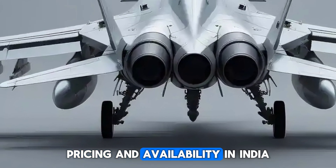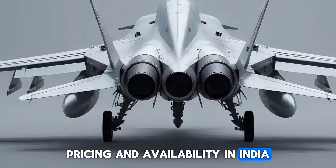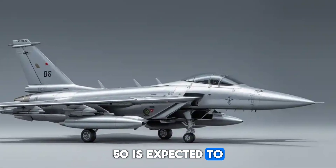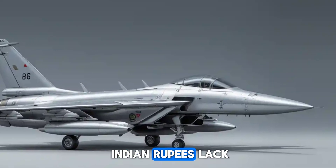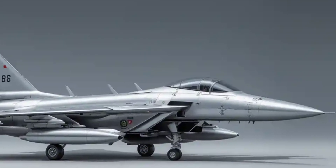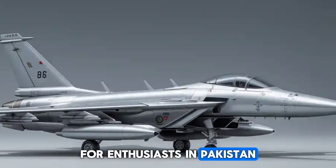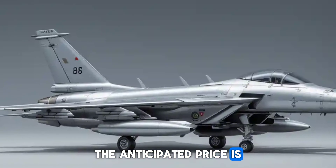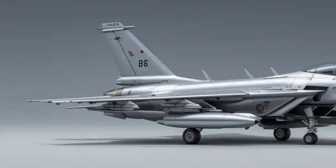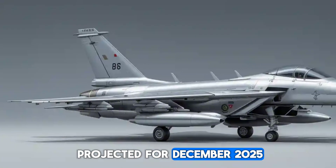Pricing and availability. In India, the 2025 Royal Enfield Bobber 350 is expected to be priced between ₹2 lakh and ₹2.10 lakh ex-showroom. For enthusiasts in Pakistan, the anticipated price is around PKR 831,300. The official launch is projected for December 2025.